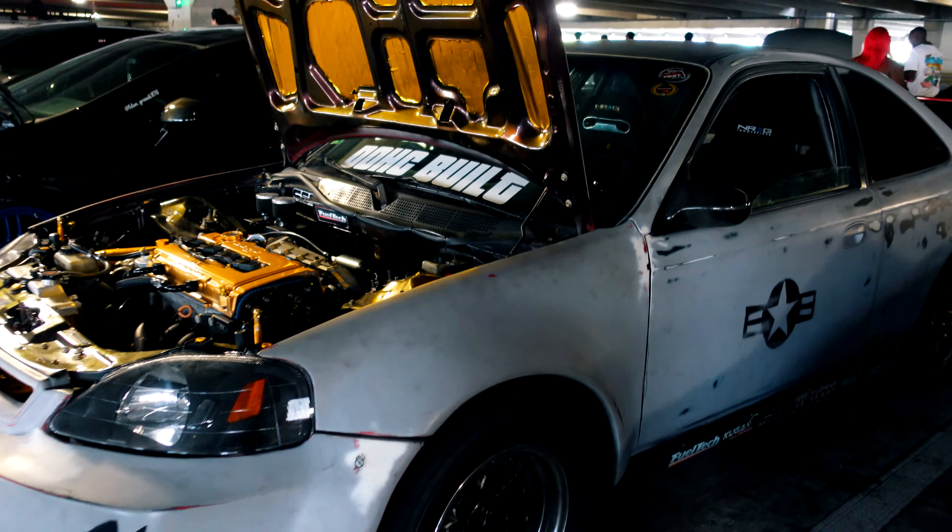Another car chopping us up. Super clean engine bay, super clean hood. Oh man, this goes hard. That is beautiful.